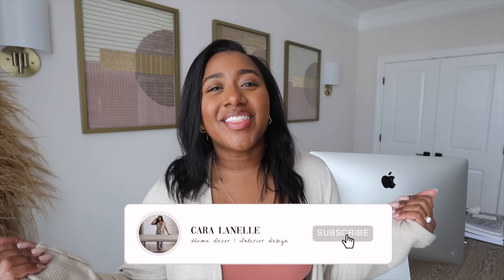Hi guys, welcome back to my channel and welcome back to another vlog. In today's video, I am so excited for this one. I feel like I say that all the time, but in today's video, we're going to be talking all about home decor items that you need in your life.